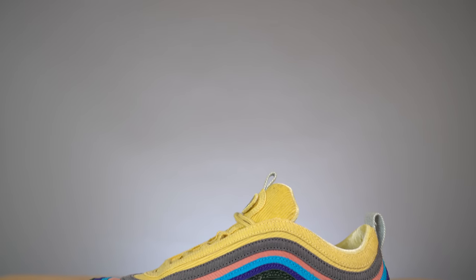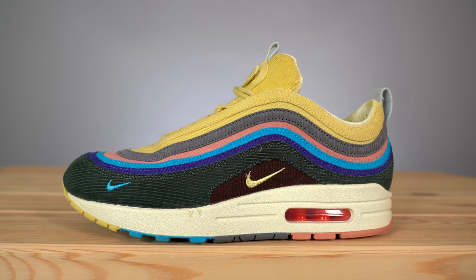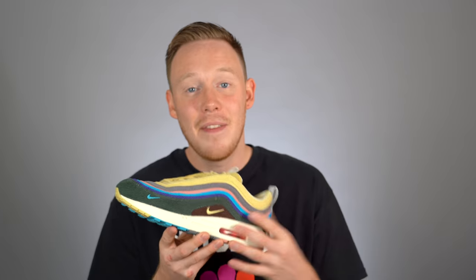Gotta start things off strong. The Shawn Witherspoon Air Max 197s dropped on my birthday in 2018, and ever since then I've been trying to grab this shoe in my size. I'd actually had it before for a review in a size 10 — which didn't fit because they run half a size big and I'm a size nine. But finally, over a year later, I was able to grab this pair and it didn't disappoint. I absolutely love this shoe. The idea is that the more you wear it the better it looks, and this full corduroy upper really starts to fray when you wear it in.